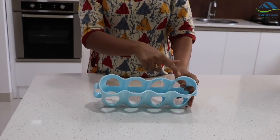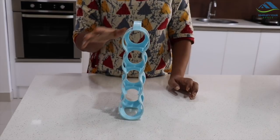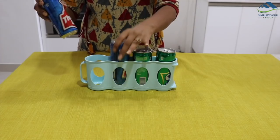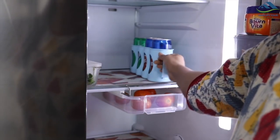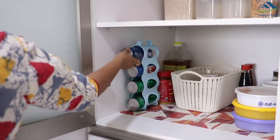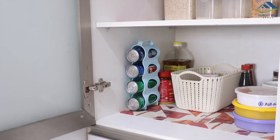Another space-saving organizer is this soda can organizer. You can keep four cans in this and it can be kept vertically to save space. It has a handle to pull out the can easily. It's a wonderful organizer to store multiple cans in your pantry.